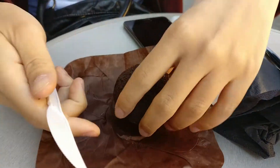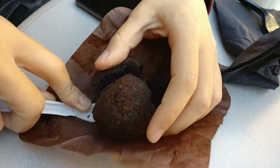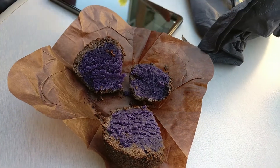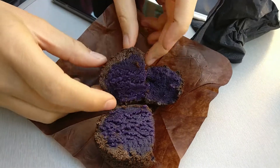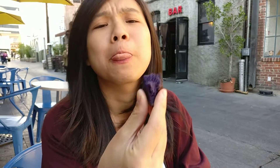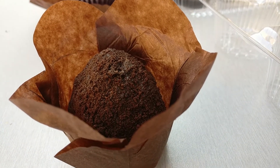Let's cut the ube truffle cake in half. Oh my god, it's also purple inside — I thought it was a chocolate cake! The outside tastes kind of like Oreo — I thought it was chocolate. It doesn't smell as good as the madeleine, but it's very soft. Inside there's an ube paste, but I think they also mix it with flour — it's like an ube cake.